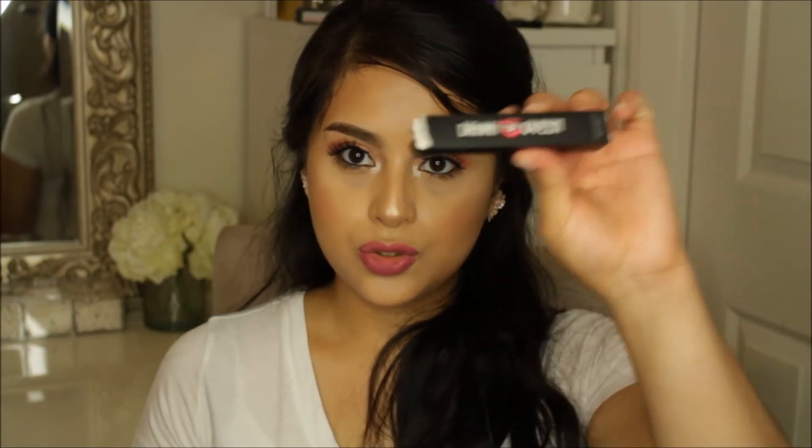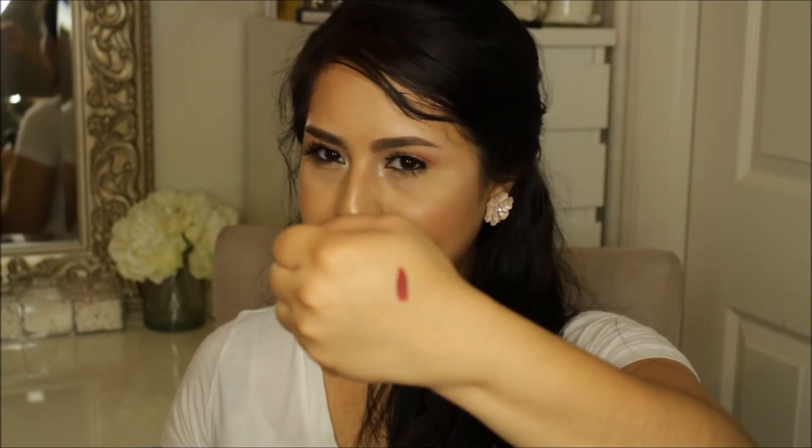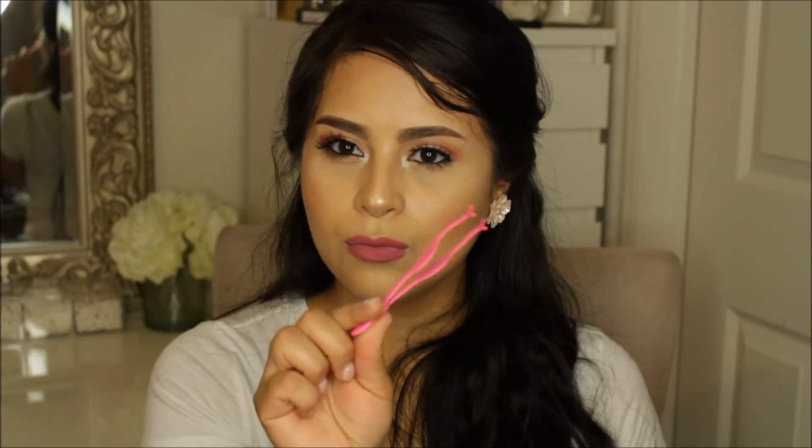The next booth that I went to was Drama Queen, and I got a liquid lipstick in the shade Ken. If you guys have never heard of this brand, she is Lupio's wife. I got the shade Ken — it's kind of like a raspberry color, so I'm really excited to try it out. They did have a good sale going on, but I only got one. I also got this lash applicator in pink.